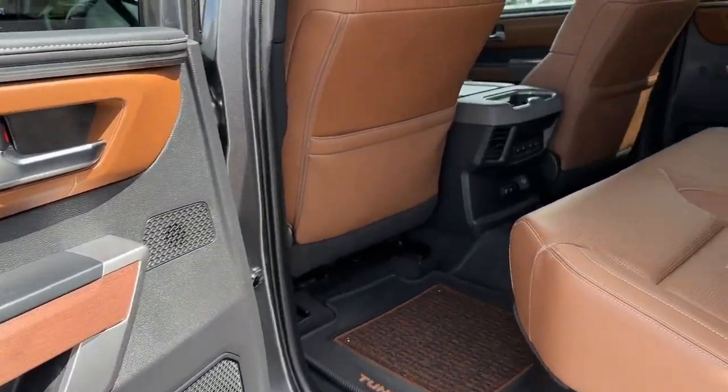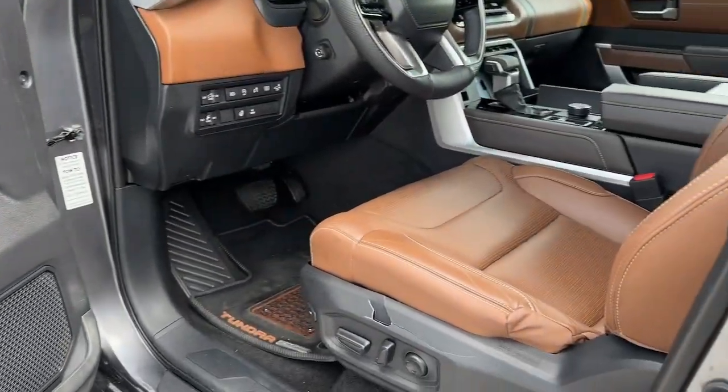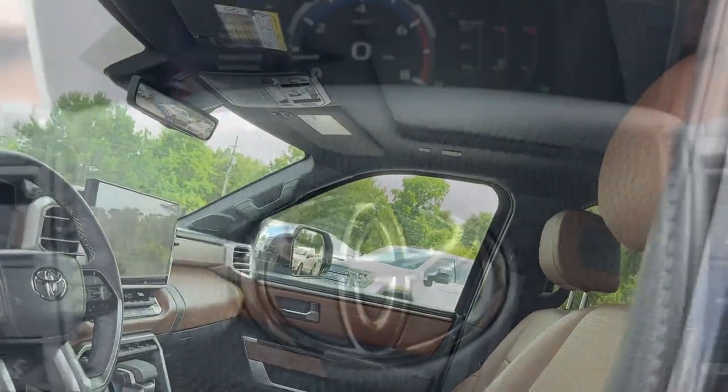Feel confident about your purchase in this capable Tundra. Treat yourself to a test drive today — our staff will toss you the keys and give you an outstanding customer experience.